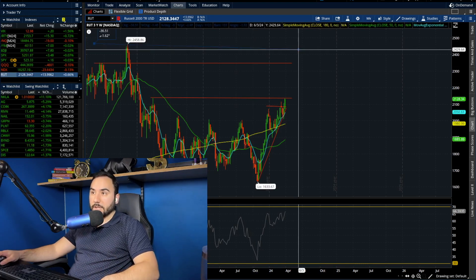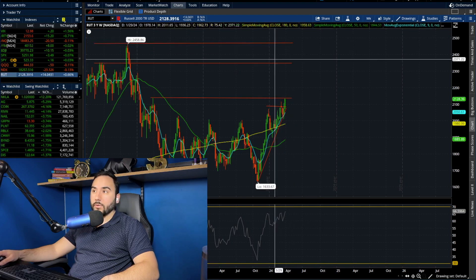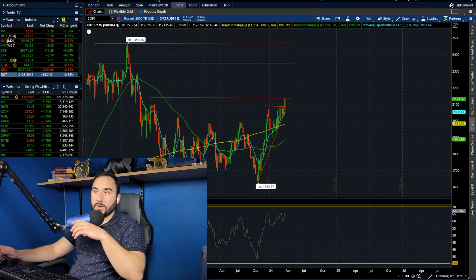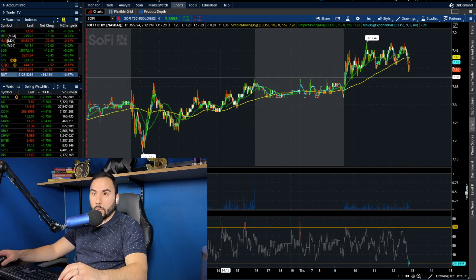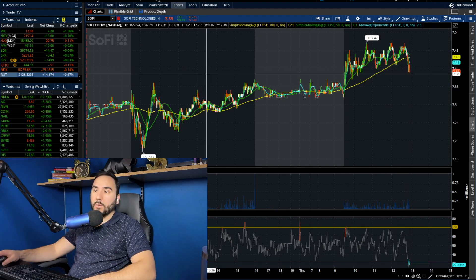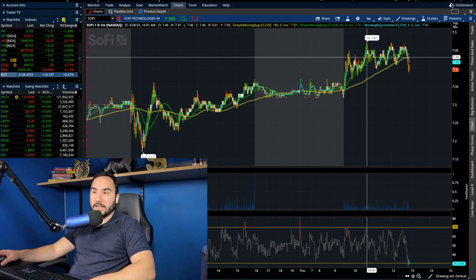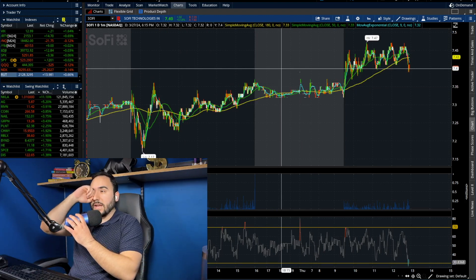What do you guys think? Let me know your thoughts in the comments as always. But that's a quick little side tangent there on the Russell. Let me pull up SoFi here, which again is the focus of this video. Now we're up about half a percent. Now 0.4%, looks like about three cents in the green. Either way, SoFi — forget about what it's up on the day. We're building on the gains from yesterday. You guys can see the uptrend from yesterday is continuing, which is a really good sign.